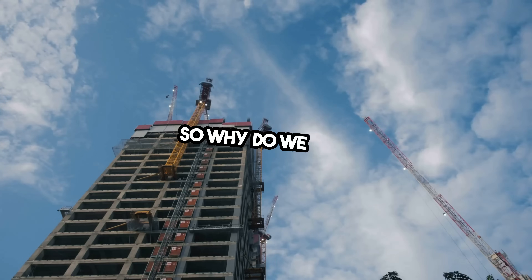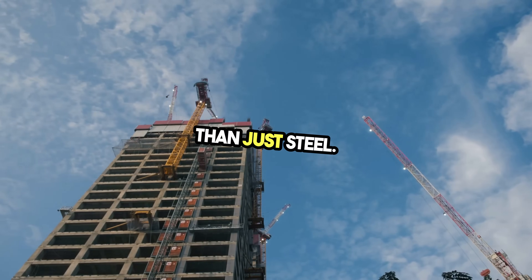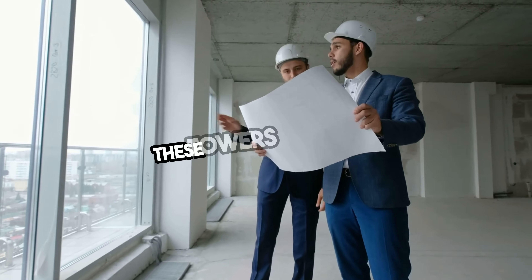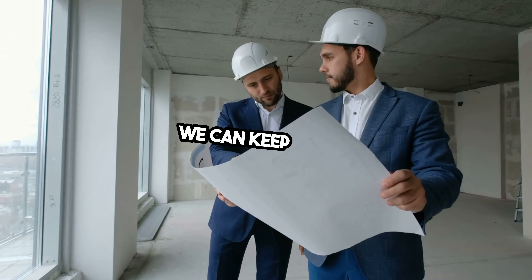So why do we keep building higher? Because every time we do, we raise more than just steel. We raise ambition, reputation, and the limits of what we think is possible. These towers aren't just about architecture — they're proof that we can keep going.